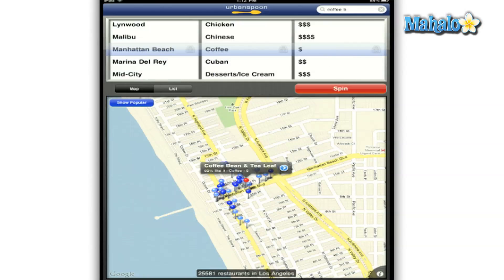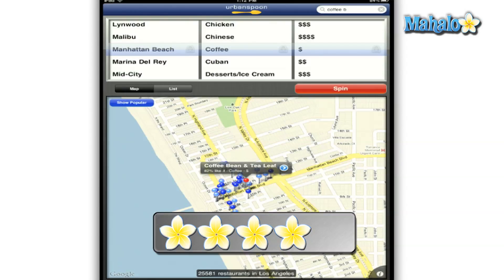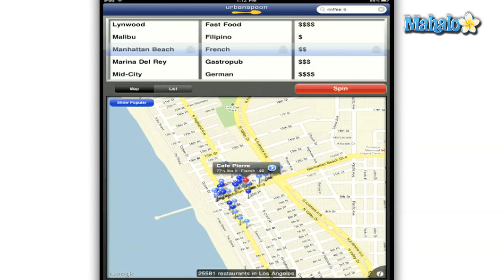I give Urban Spoon a 4 out of 5, and once they add the ability to make reservations via the app for everyone, it will definitely get that extra point. Don't forget to rate, comment, and subscribe below, and if you have any requests, feel free to send those to requests at Mahalo.com.